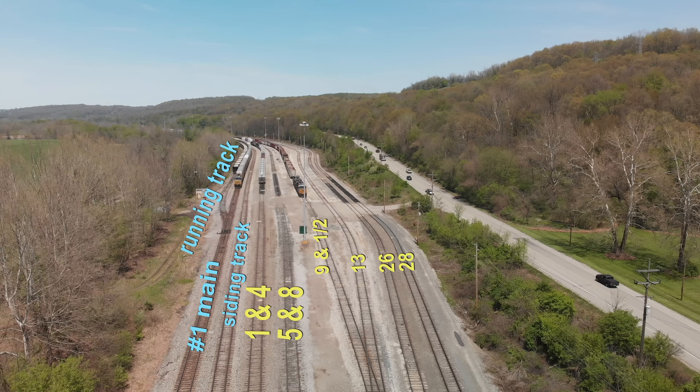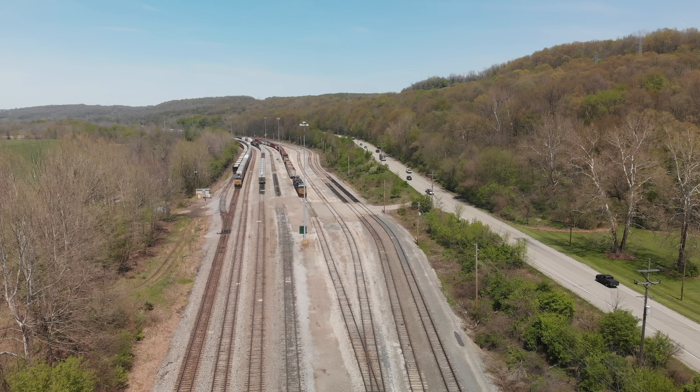Number 28 track pretty much bypasses a lot of the shorter yard tracks on the west end that are out of view. Tracks 9 and a half and 13 meet together at a hand throw. But these tracks will eventually all lead onto the yard lead and then onto number 1.